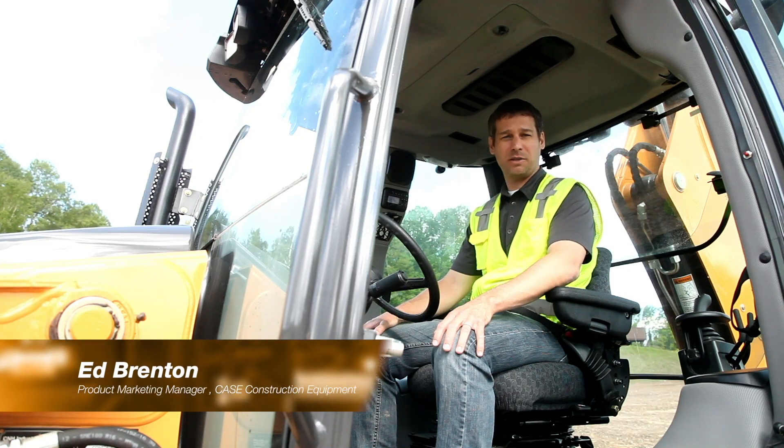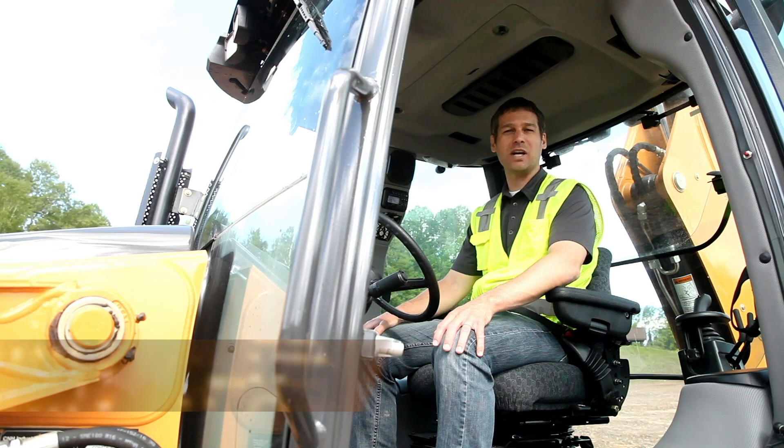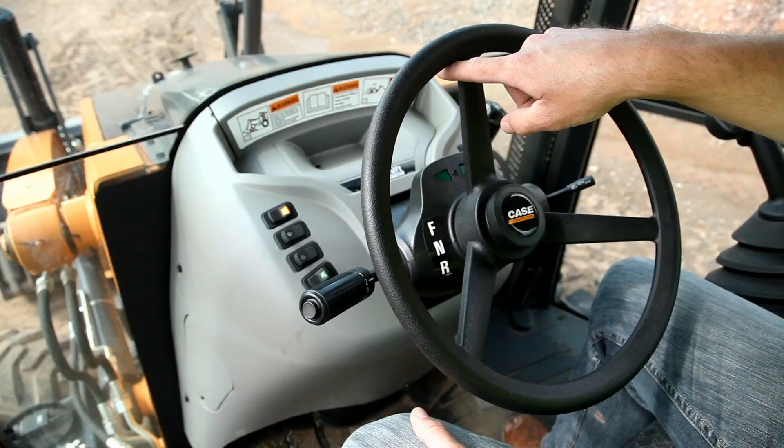Hi, I'm Ed Brenton, Product Marketing Manager with Case Construction Equipment. Today I'm going to talk to you about one of our great options on our backhoe loaders, Comfort Steer.